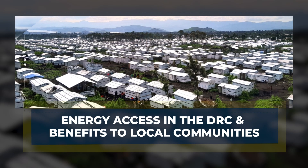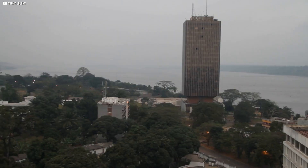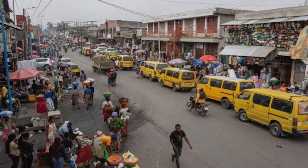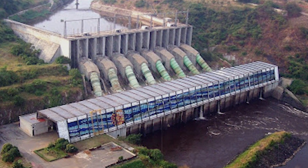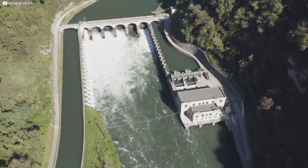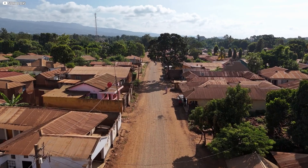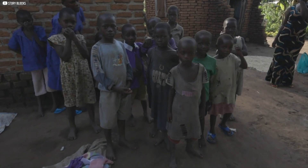The Democratic Republic of Congo, despite being rich in hydropower potential, faces severe energy poverty, with over 90% of its population lacking access to electricity. The country's dependence on large-scale hydropower projects like INGA-1 and INGA-2 has failed to meet the needs of its over 100 million people. These projects are costly, inefficient, and require substantial infrastructure, which has led to mismanagement, corruption, and environmental harm. Consequently, rural areas continue to suffer from unreliable energy, hindering economic growth, education, and healthcare.